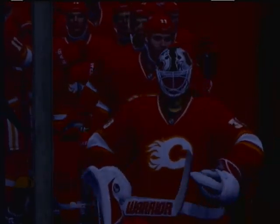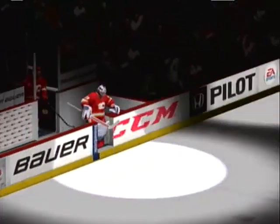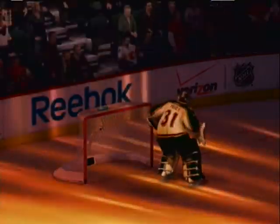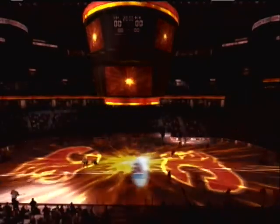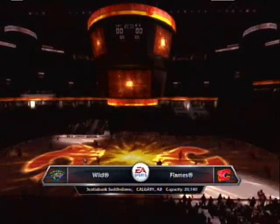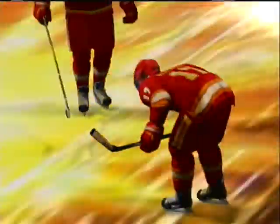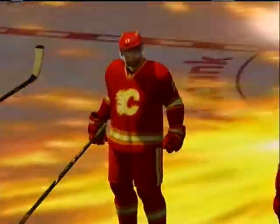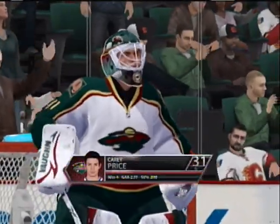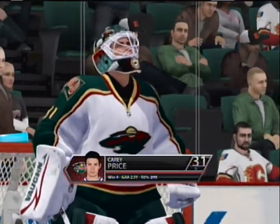Ladies and gentlemen, your Calgary Flames. Calgary, Alberta is our site — I'm Gary Thorne along with Bill Clement. Hockey rich here, and tonight we're going to see this first one between the Calgary Flames and the Wild. Bill, we take a look at a couple of teams who can put the puck to the back of the net — a goaltender's delight. If you want to be a first star, the opportunity is going to present itself in this game.